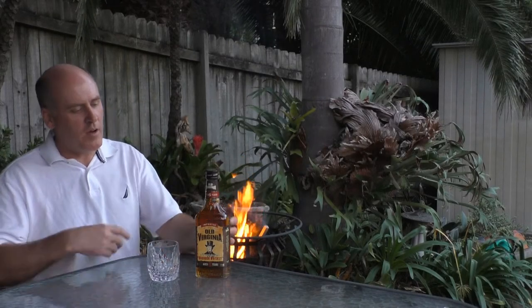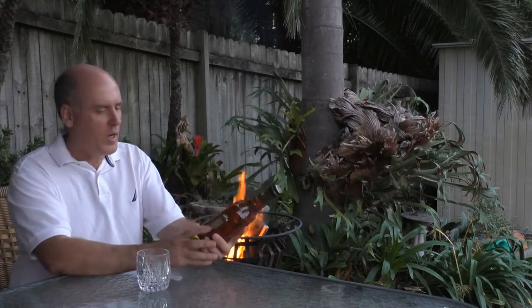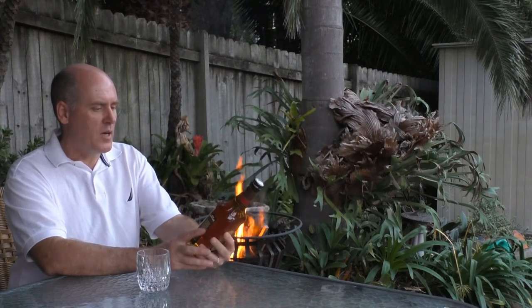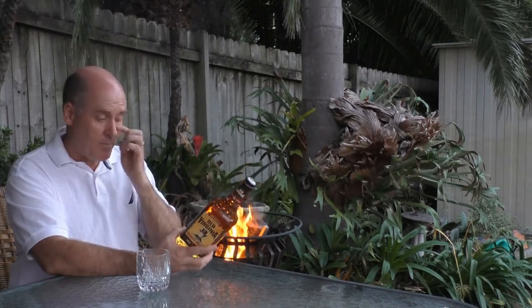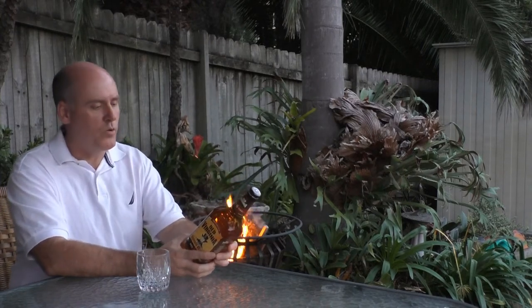I'm finishing this week — my second week of bourbons — with two Old Virginia bourbons. This is the six-year-old: Old Virginia Kentucky Straight Bourbon Whiskey, 40% alcohol. The other one coming up tomorrow will be the 12-year-old.